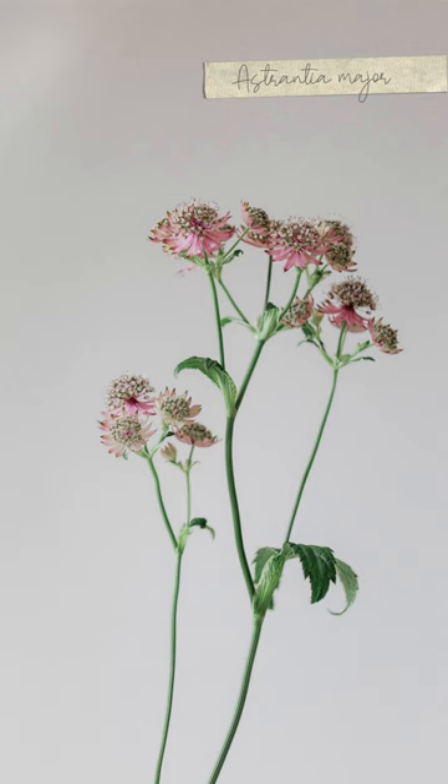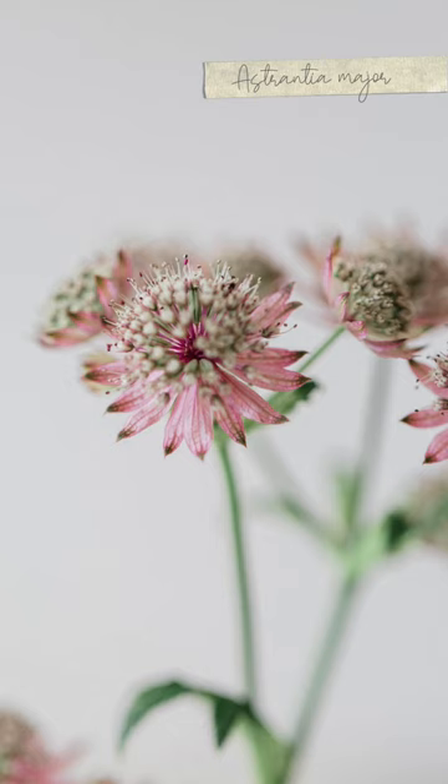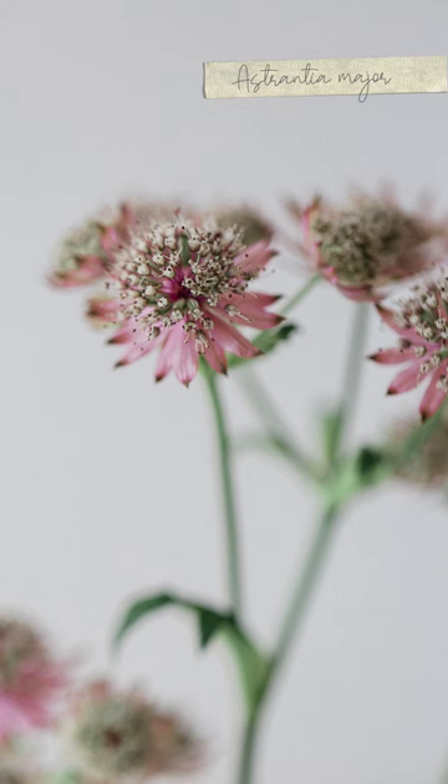Astrantia major is the next one, and this comes in lots of different shades of purple. Its common name is Masterwort, and it's another flower that has a sort of pincushion-like centre.